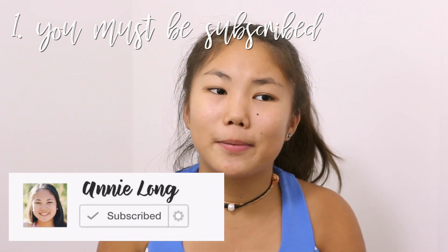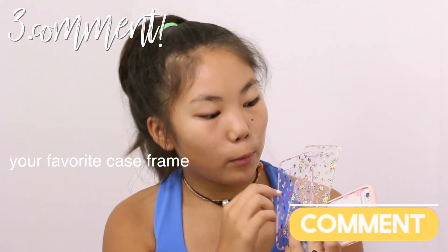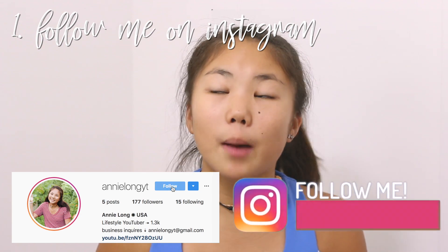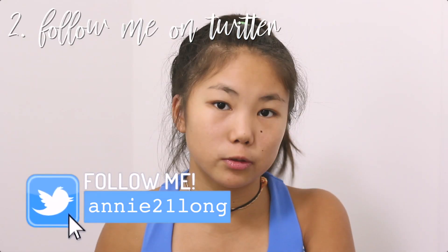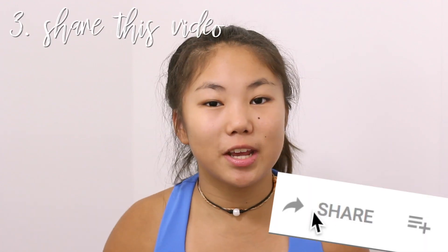Their cases are available for the iPhone 6 and up. To enter, you must be subscribed, because this giveaway is for my subscribers. You must like this video. You must comment down below which case frame was your favorite and what videos you would like to see from me. For extra entries: follow me on Instagram and comment on my pictures saying you entered the giveaway. Definitely tweet me — not a lot of people tweet me, so it'll be easy to find you. Another extra entry is to share this video with a friend. These extra entries will definitely double your chance of winning.